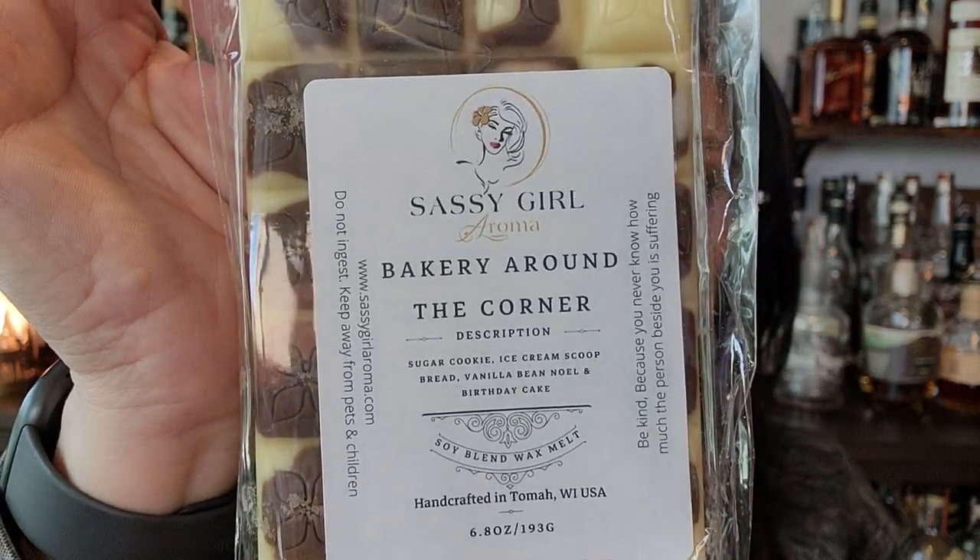Bakery Around the Corner — sugar cookie, ice cream scoop, bread, vanilla bean Noel, and birthday cake. That's the best, especially when you're walking around the corner and you smell a bakery. Oh, so good! This is so yummy. Downtown Disney has Salt and Straw, and when you walk by it, just the smell of the waffle cone. There's actually a perfume called Salt and Straw — waffle cone, salted caramel, and vanilla. It's so good, I wear it all the time.